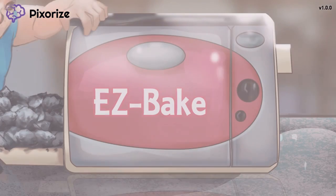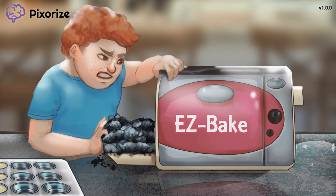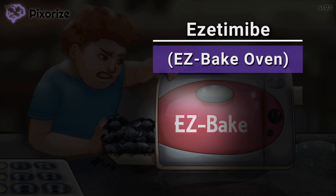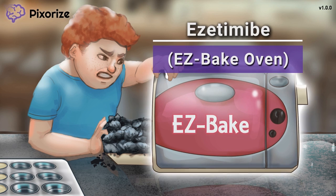Remember those cool easy-bake ovens everybody wanted as a kid? Well, it appears this dude just got one, and now you're going to want one too, because it will help you remember Ezetimibe — easy for Ezetimibe. I can't imagine all the possibilities that could be prepped in that Ezetimibe easy-bake oven.